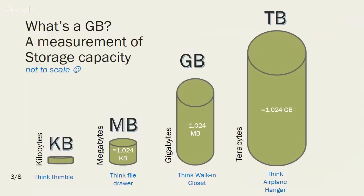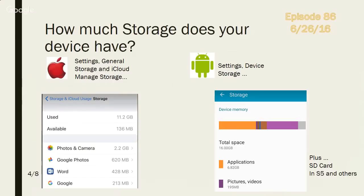I bought a 16 gigabyte phone with an SD card for extended storage, but I'll get a 32 next time. To see how much storage your device has: on Apple, go to Settings, General, Storage and iCloud, then Manage Storage — you'll see how much total you have and how much is available. On Android, go to Settings, in the device or general section, then Storage — it gives you a graphic representation of how much you have used.